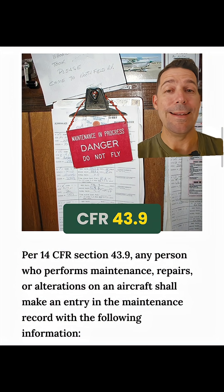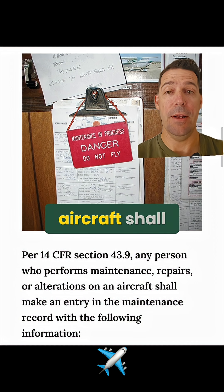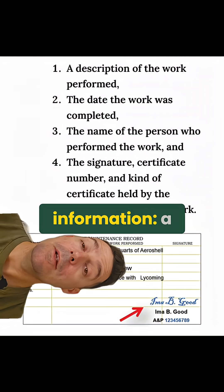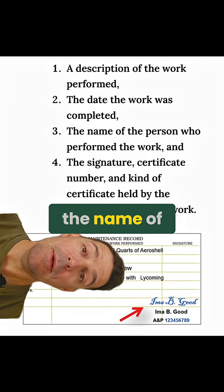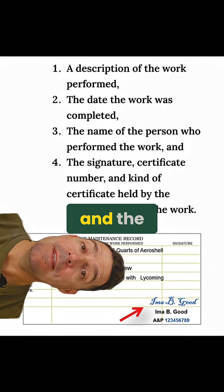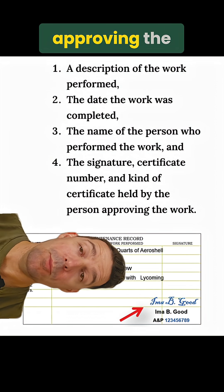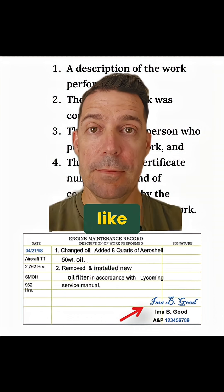According to CFR 43.9, any person who performs maintenance, repairs, or alterations on an aircraft shall make an entry in the maintenance record with the following information: a description of the work performed, the date the work was completed, the name of the person who performed it, and the signature, certificate number, and kind of certificate held by the person approving the work. The example below is what a maintenance record should look like.